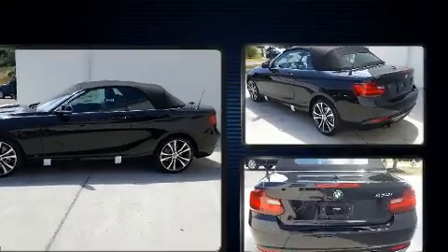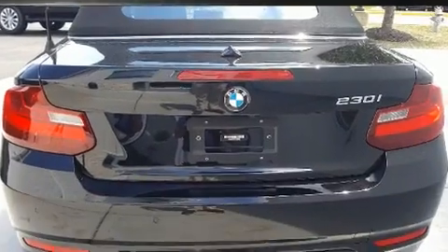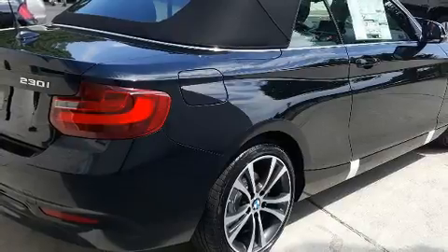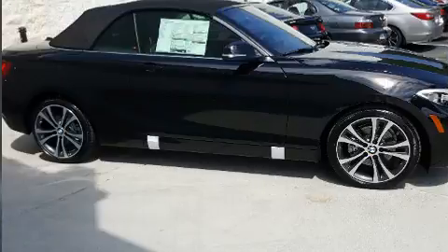BMW made sure to keep road handling and sportiness at the top of its priority list. Under the hood, you'll find a four-cylinder engine with more than 200 horsepower. And for added security, Dynamic Stability Control supplements the drivetrain.